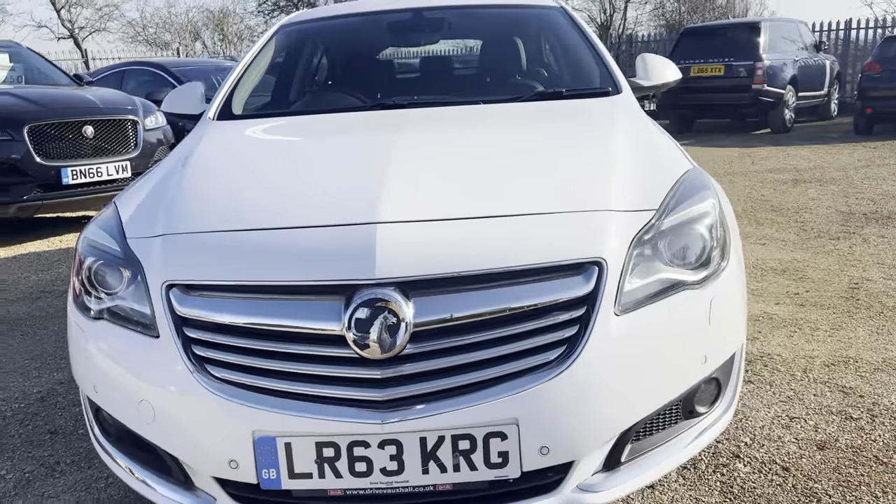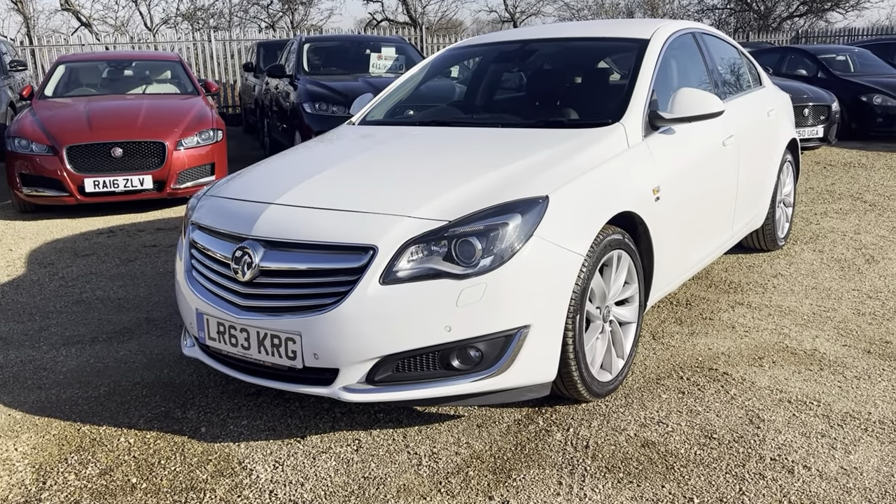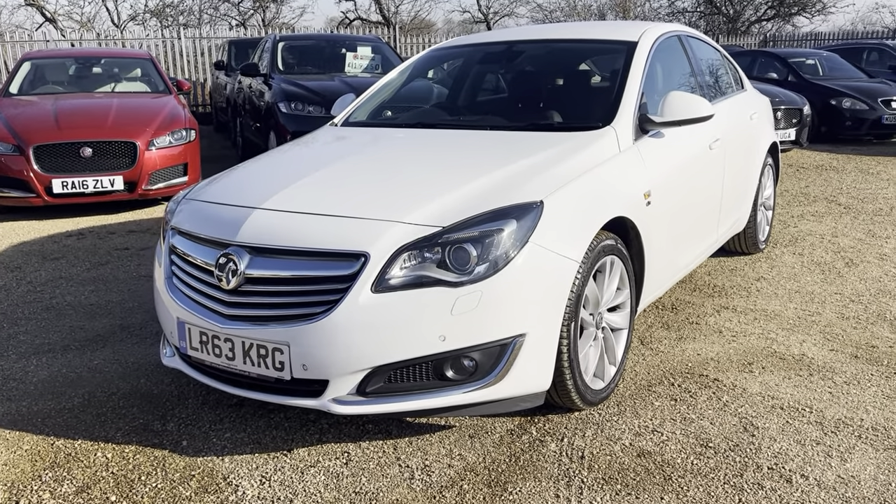If you are interested in this vehicle, you can reserve this vehicle on our website at carfirm.co.uk for just £100. Thank you very much for watching.